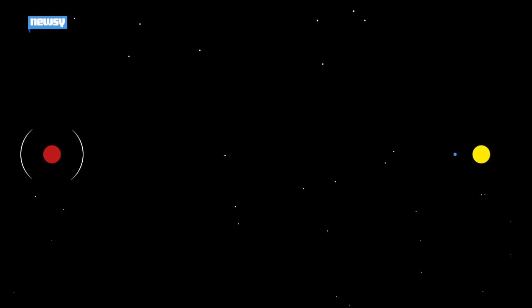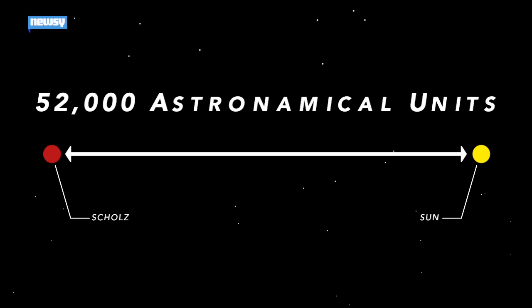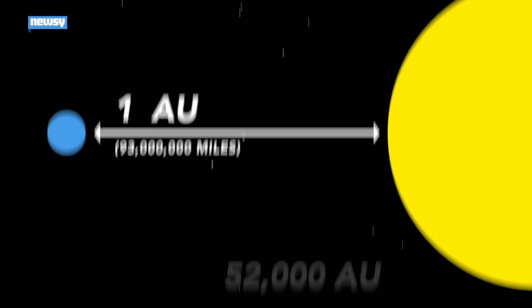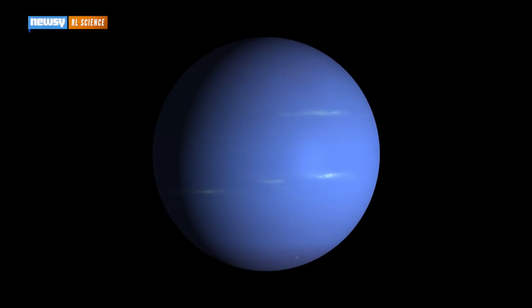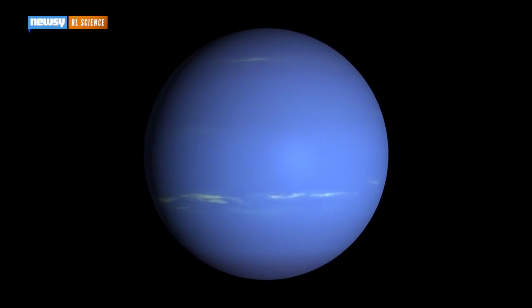To understand what a close call means in astronomical terms, we have to do some math. Scientists estimate Schultz's star passed some 52,000 astronomical units, or AUs, from the sun. One AU is the distance from the sun to Earth — 93 million miles. So 52,000 AUs means Schultz's star passed about 4.8 trillion miles from our sun. That's close to 2,000 times as far as our nearest planet, Neptune.